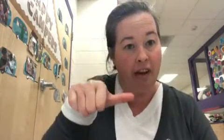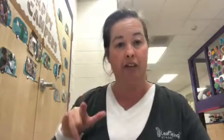Airplane. Take your hand, you have your thumb out, your pointer, and your pinky out. And you start here and you go up, your hand like this. Up. Airplane.